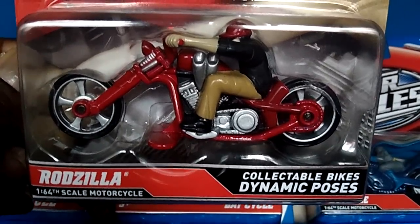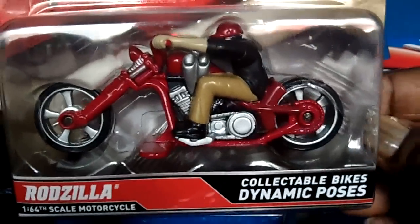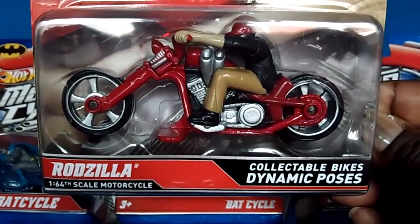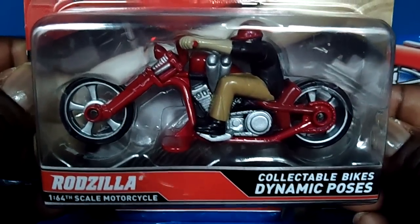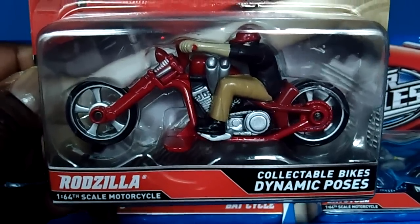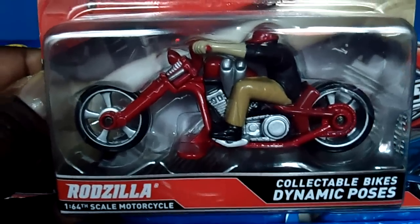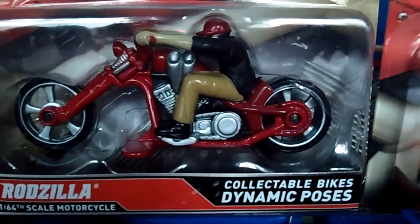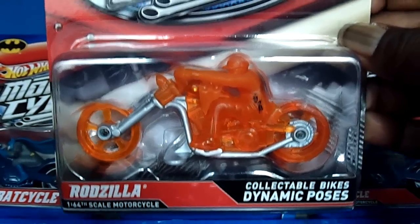Normally we have the motorcycles by themselves, but now with the rider it looks really awesome — this is a really nice piece. This is the piece that's supposed to have the variant version and a chase piece at that. I'm here to set the record straight: there is a variant for this Rodzilla, I have seen it, and as a matter of fact, I have it. Are you ready? Buckle your seatbelts, hold on to your hats — here it comes!